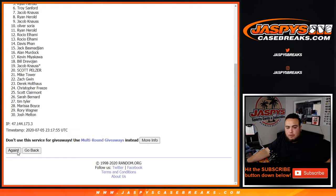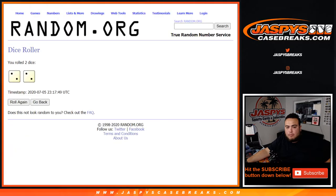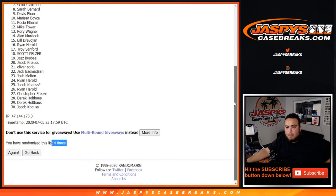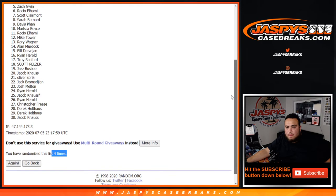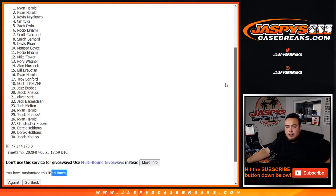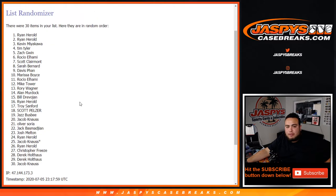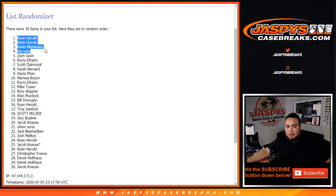Top four win spots in the mixer. Rolling — one, two, three, four. I appreciate you guys at jazbeescasebreaks.com.